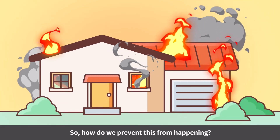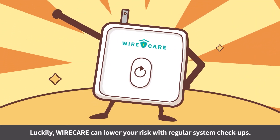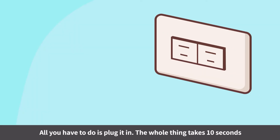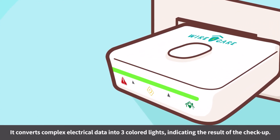So how do we prevent this from happening? Luckily, Wire Care can lower your risk with regular system checkups. All you have to do is plug it in — the whole thing takes 10 seconds. It converts complex electrical data into three colored lights, indicating the result of the checkup.